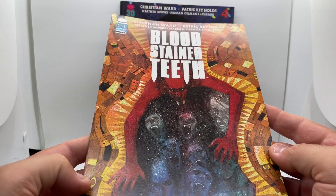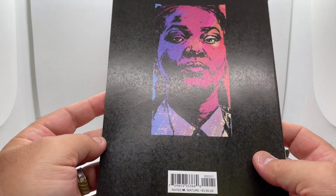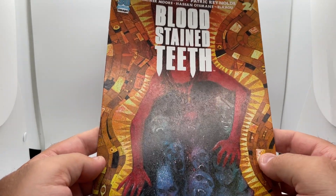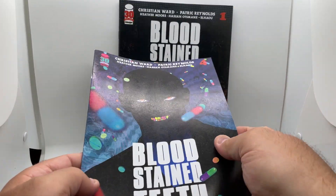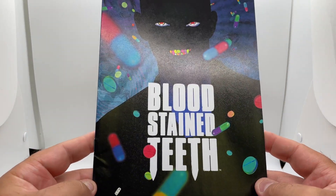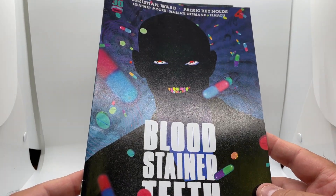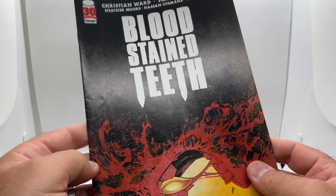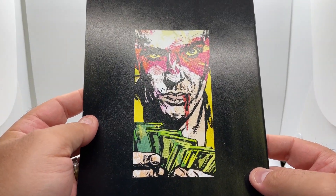Some of these could be variant covers — I'm just not sure. Actually, I think this one is, from the barcode. And we have Bloodstained Teeth number four. We have an actual run of Bloodstained Teeth, so happy to see that. Issue four — that looks like the A cover. And then number one — that looks like the C cover.